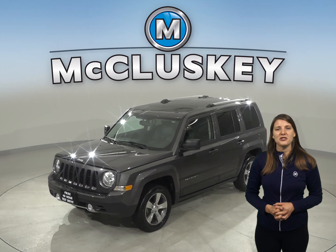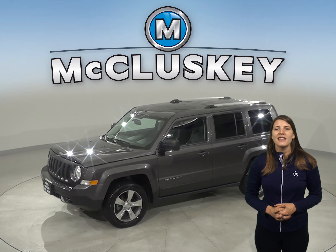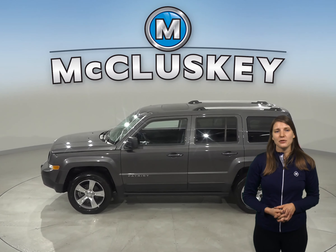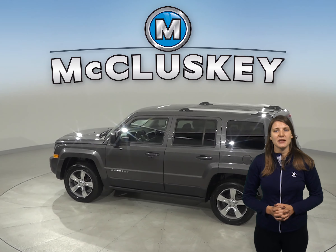Check out this 2016 Jeep Patriot High Altitude. This Jeep has a 4-speaker sound system, so you'll be able to listen to a Sirius XM ready radio as well as a CD player.